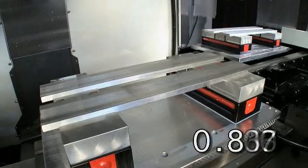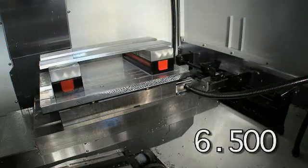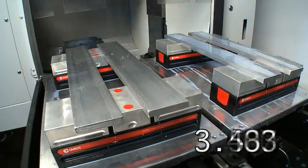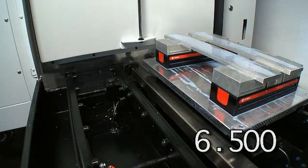The Mideco pallet changer is fully integrated with the machine control, and pallet changes are performed in seconds with repeatability of plus or minus 1 ten-thousandth of an inch. Using multiple pallets reduces setup time on repeat jobs by allowing you to dedicate jobs onto pallets.